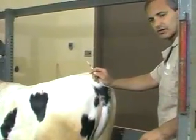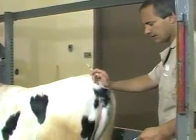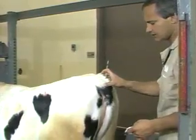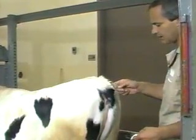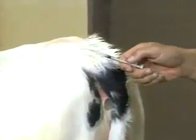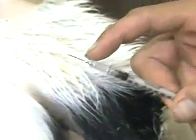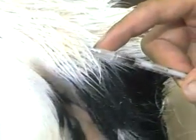Intradermal injections are made in cattle for only one reason that I know of, and that is the tuberculosis test, the tuberculin test. The TB test is made by injecting an extremely low volume — one-tenth of a milliliter — as you can see on this TB syringe, with a very fine needle, a 25- or a 26-gauge needle.